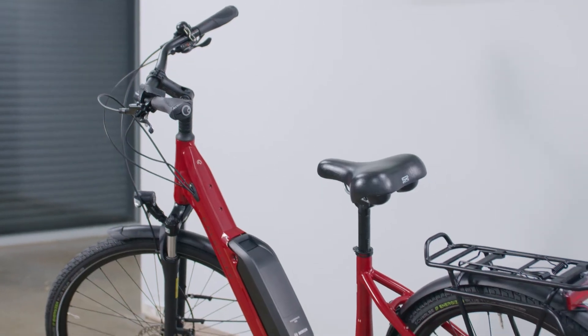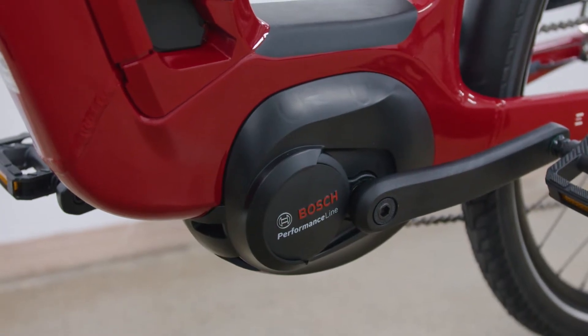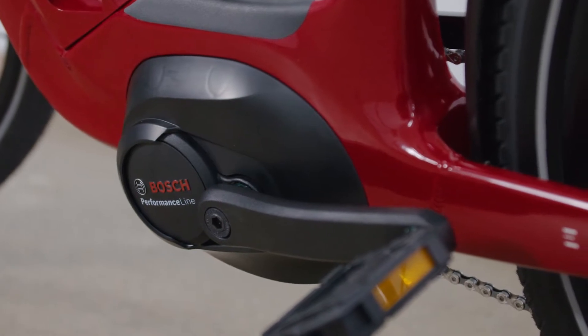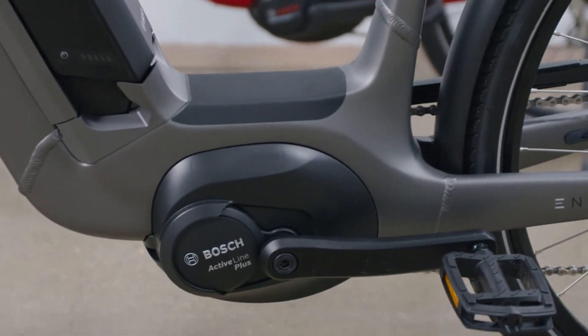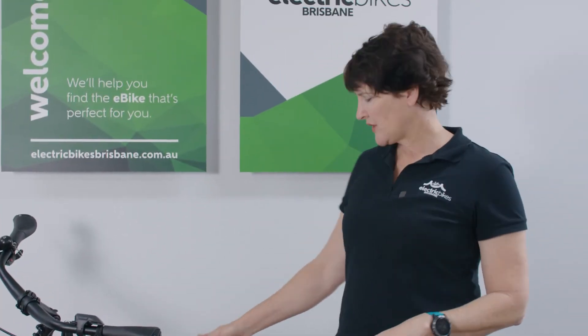The biggest difference between this and the International model is the motor. On this particular model — the 1B Move Comfort — you've got the Gen 3 Bosch Performance Line motor, which is a beautiful climbing motor. On the International model you've got the Bosch Active Line Plus motor, which has slightly less torque and is a little bit smoother — a bike more suited to cyclists who love that feeling of cycling or who aren't going to be tackling the super steep hills we've got around Brisbane.